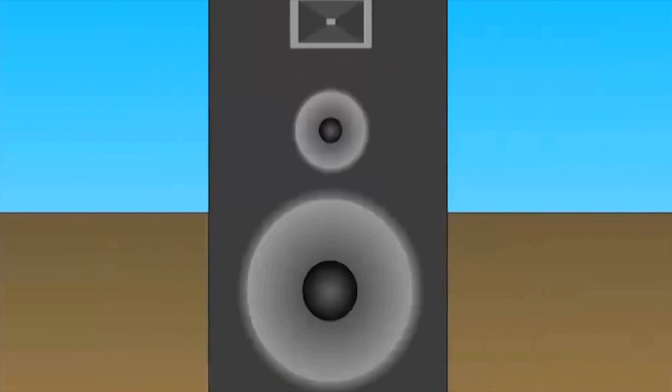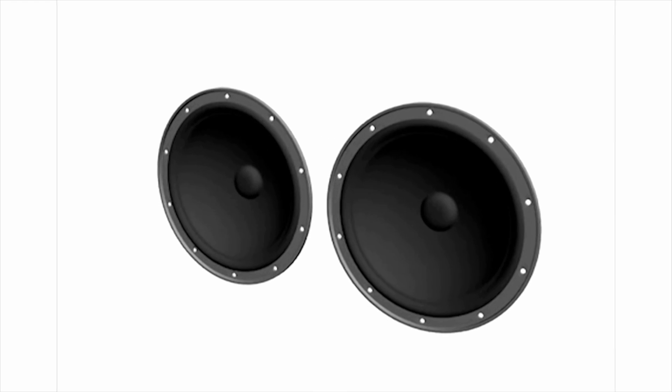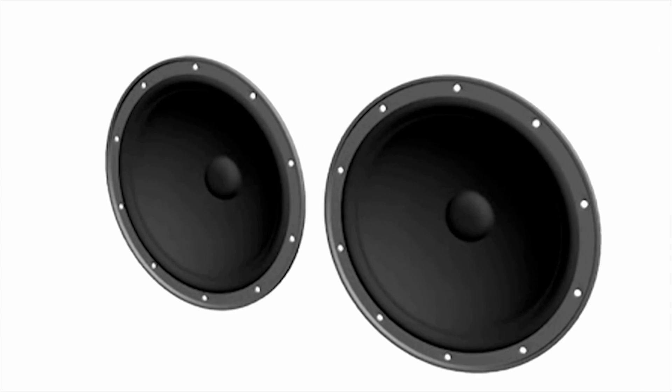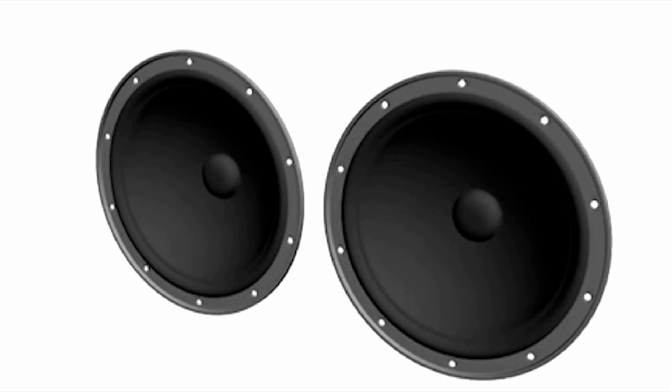If you look closely at a speaker, you can see the diaphragm covering the cone move, pushing air as it pulses back and forth. The cone is made of a flexible material — usually paper, plastic, or metal — which amplifies these vibrations, pumping sound waves into the surrounding air and right to your ears.